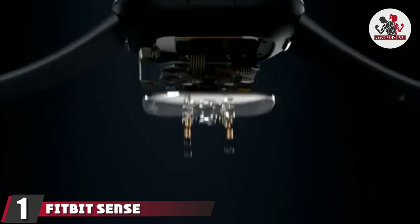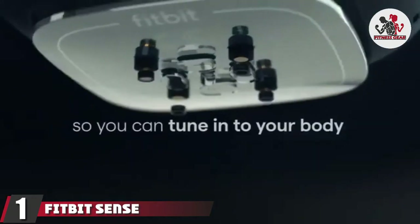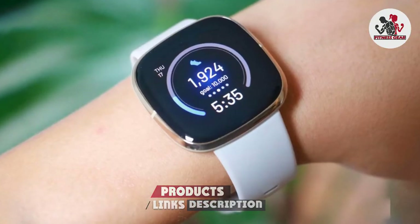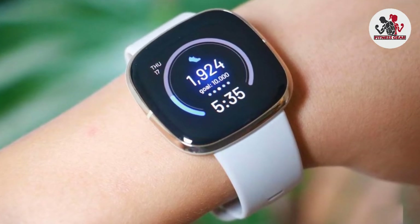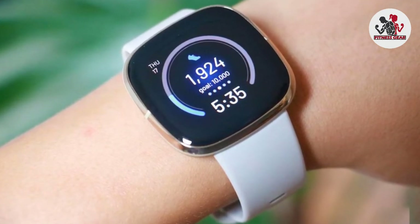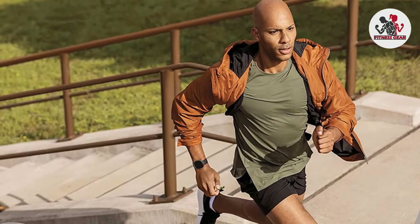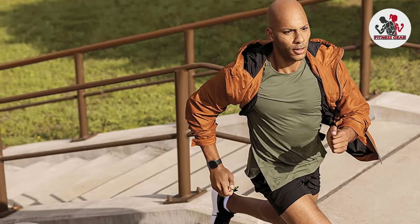At the first position of our list, we have the Fitbit Sense advanced smartwatch. While some workout equipment tracks your stats via heart rate monitor or personal info you input when setting it up, a fitness tracker is usually more accurate. The Fitbit Sense is an excellent all-around option that tells you everything you need to know, using built-in sensors to provide data on heart rate, sleep, skin temperature, and stress levels.